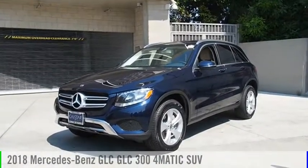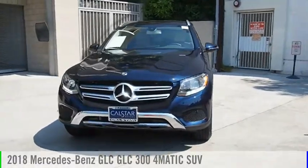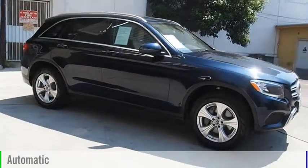Looking for the right vehicle? Check out the 2018 GLC. This vehicle is powered by an all-wheel drive, four-cylinder, 2.0-liter engine, and comes with an automatic transmission.